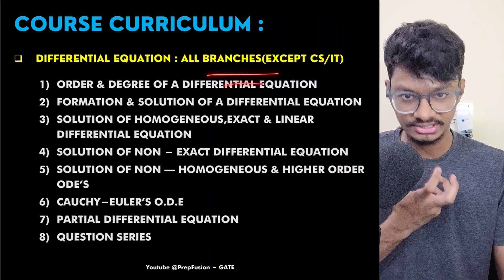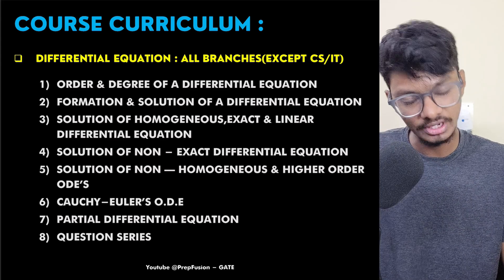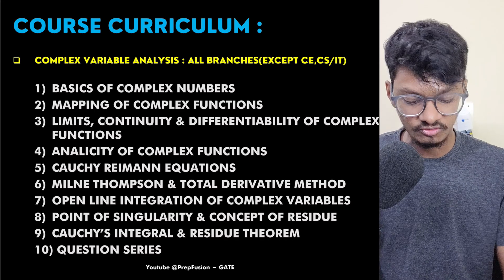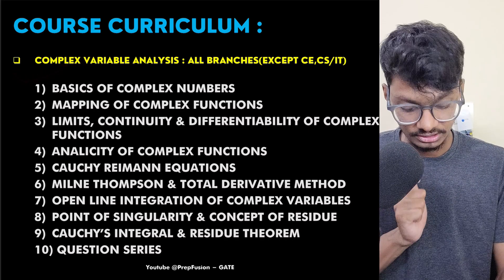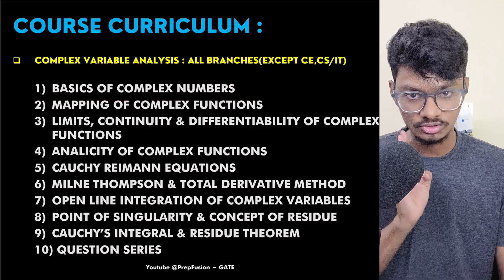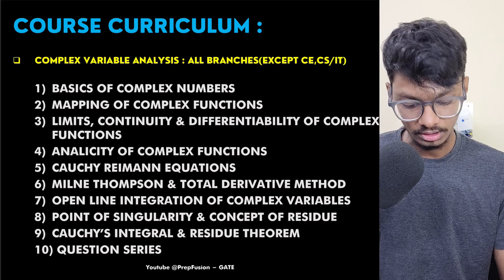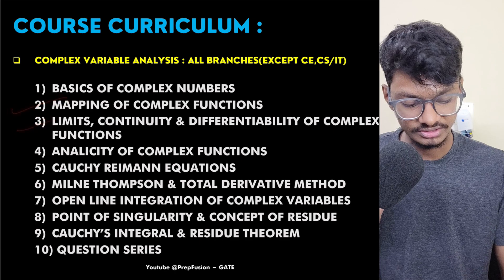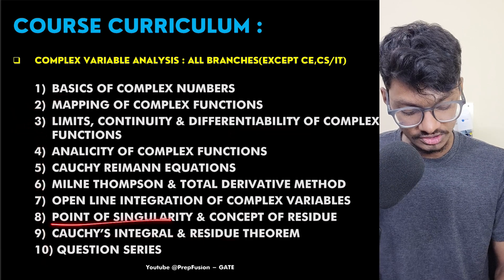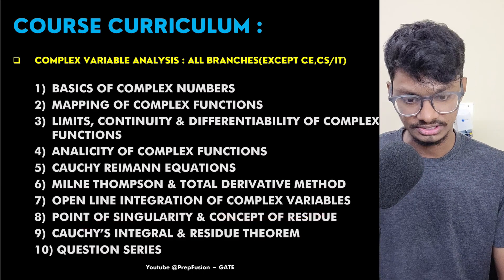All branches are listed at the start of each lecture, so you know whether you need to watch it or not. For Complex Variables and Analysis, many people are weak in complex numbers — I have taught it from complete basics, including mapping of complex functions, limits, continuity, differentiability of complex functions, Cauchy's integral theorem, points of singularity, and residue — all taught in great detail.